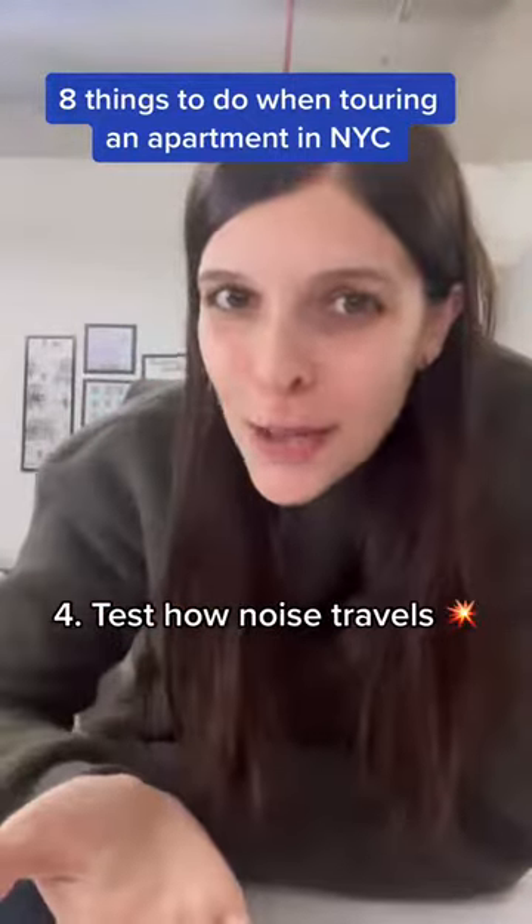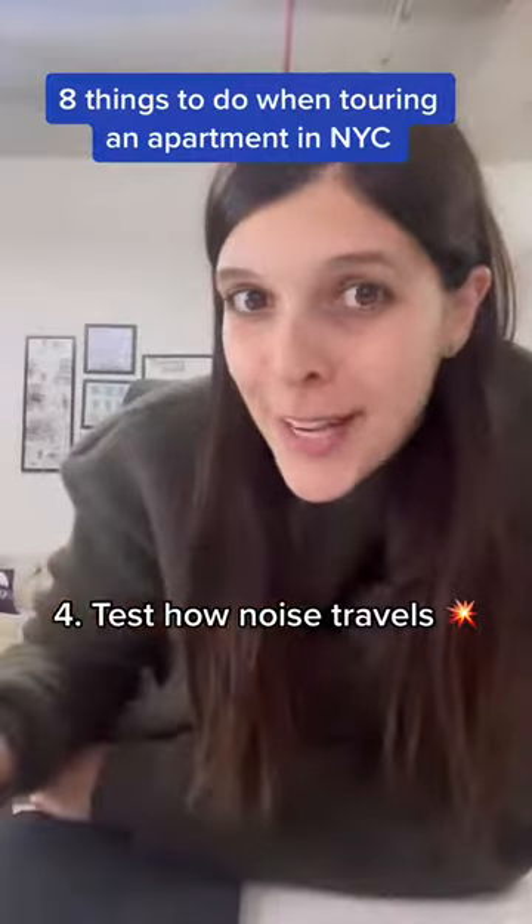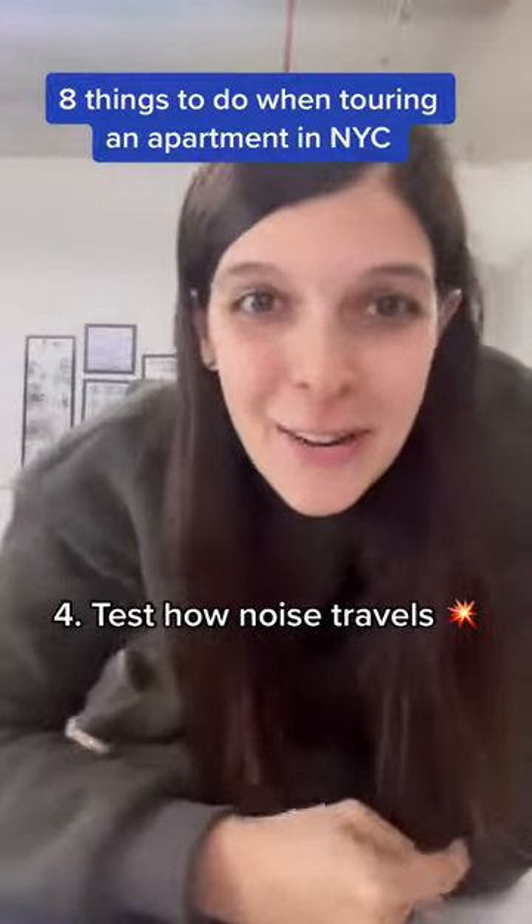Number four, test how noise travels. Listen to the traffic outside, or get a friend to yell from the hallway and see if you can hear it inside the apartment.